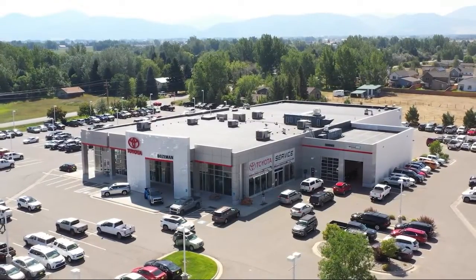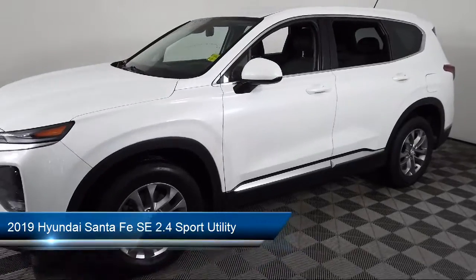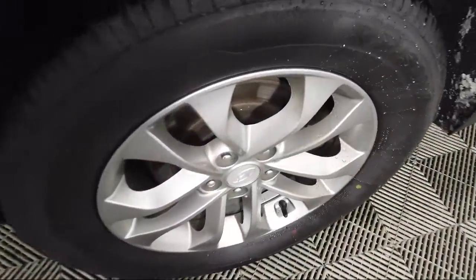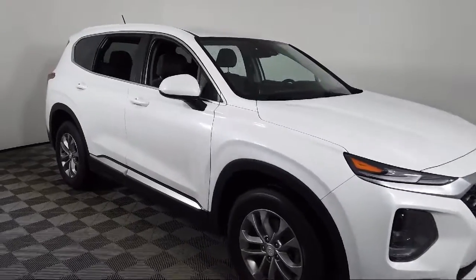Welcome to Toyota Bozeman, and here's a look at another one of our great vehicles for sale. It comes equipped with Auto High Beam Headlight Control, Fully Automatic Headlights, Keyless Entry, 17-inch Alloy Wheels, Apple CarPlay and Android Auto, and Rear View Camera.